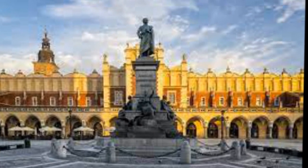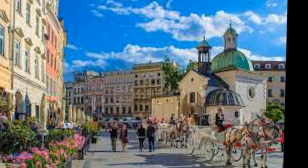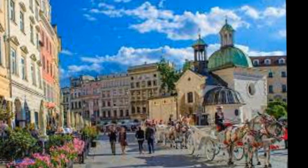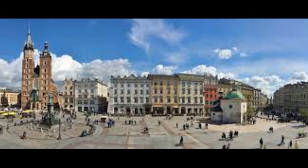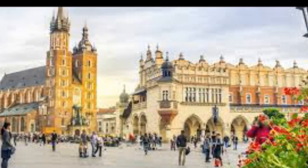Medieval Kraków was surrounded by a 1.9-mile defensive wall complete with 46 towers and seven main entrances. The fortifications around the Old Town were erected over the course of two centuries. The current architectural plan of Stare Miasto, the 13th-century merchant's town, was drawn up in 1257 after the destruction of the city during the Tatar invasions of 1241, followed by raids of 1259 and repelled in 1287.